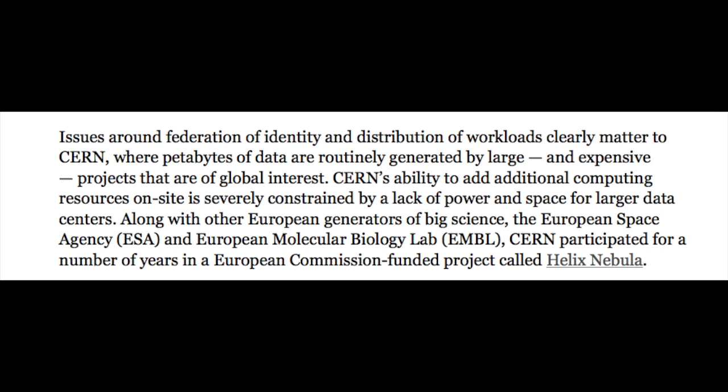Issues around federation of identity and distribution of workloads clearly matters to CERN, where petabytes of data are routinely generated by large and expensive projects of global interest. CERN's ability to add additional computing resources on site is severely constrained by a lack of power and space for larger data centers. Along with the European Space Agency and European Molecular Biology Lab, CERN participated for years in a European Commission-funded project called Helix Nebula — not to be confused with NASA's Nebula cloud project, OpenNebula, or the failed OpenStack-based Nebula appliance builder.